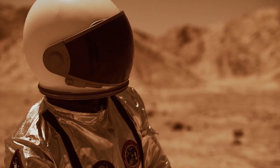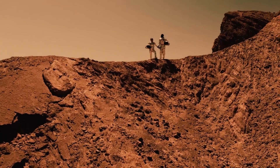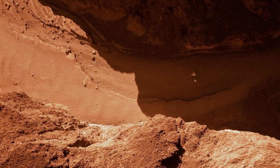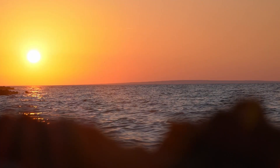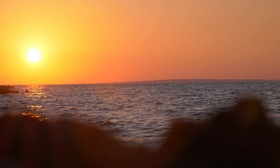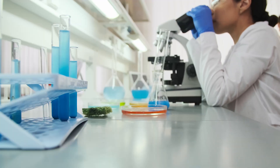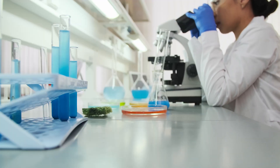First, let's talk about the challenges. Mars is a harsh and unforgiving environment, with extreme temperatures, high levels of radiation, and a thin atmosphere that's not suitable for most life forms. Additionally, the soil on Mars is not fertile, and it lacks the water and nutrients that plants need to grow, but scientists and engineers are working on developing new technologies that can help overcome these challenges.